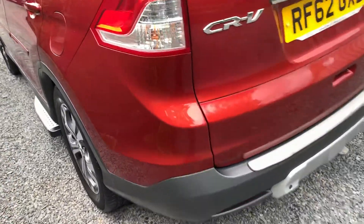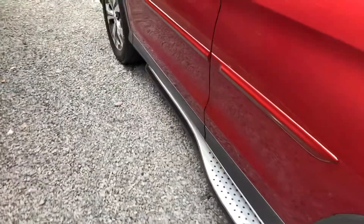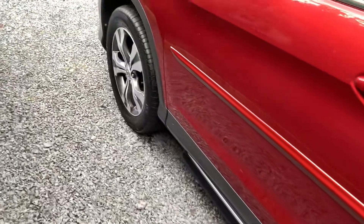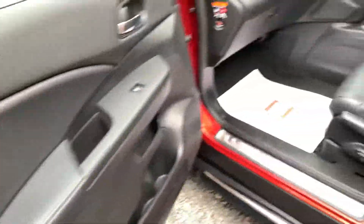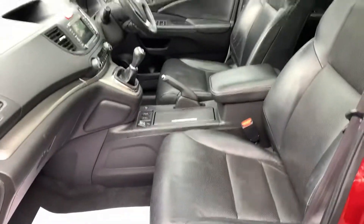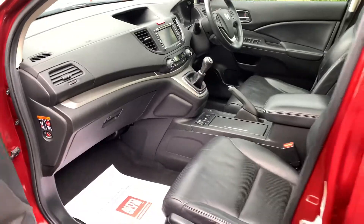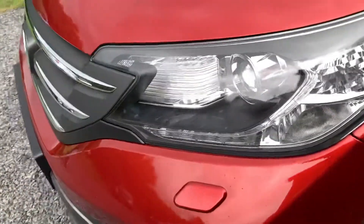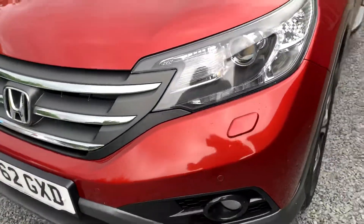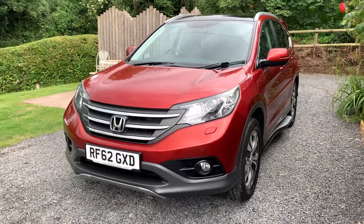If you would like to see more photographs, please visit www.dunleycarsales.co.uk. We welcome part exchanges and finance can be arranged. Please take a moment to look at our customer reviews on Google, Autotrader, and CarGurus for your confidence in buying your next used car. If you would like a more detailed walk-around video or any more information, please get in touch. Thank you very much for watching our short video.